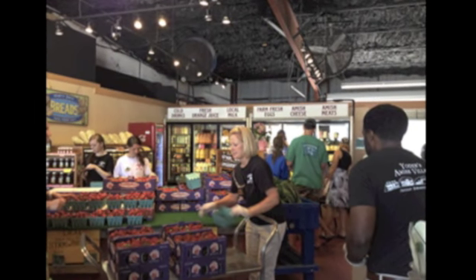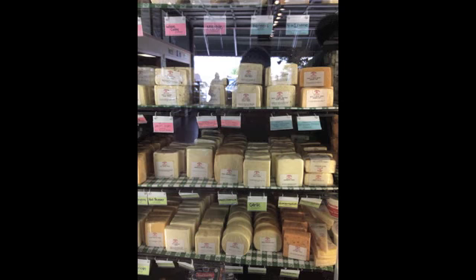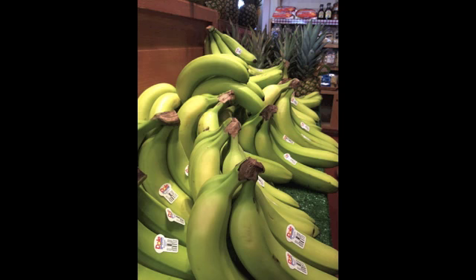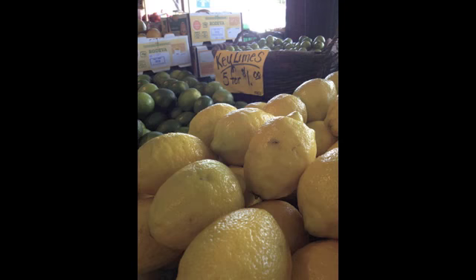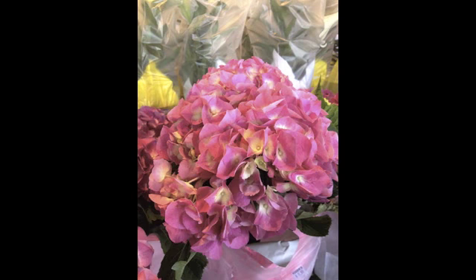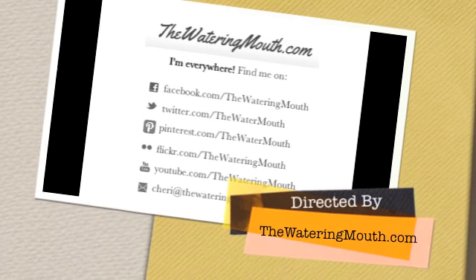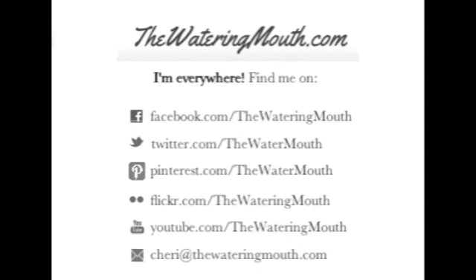Then we went to the market where they have a lot of fresh fruits and vegetables. We were fantasizing about all the cheeses, the delicious fruits and vegetables, some fresh bananas — they even have a bunch of fresh flowers that were really, really pretty. We took a look at the deli as well, and overall we just had a really great time. It's a good place to come check out what the Amish are creating in this area.